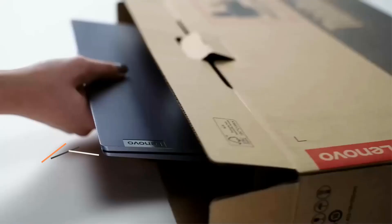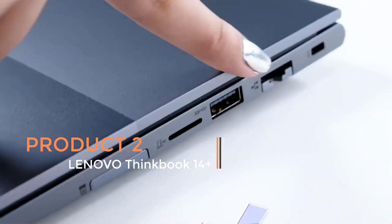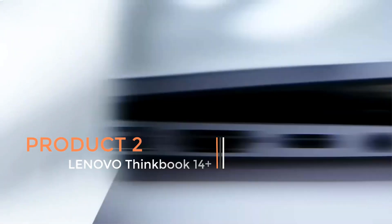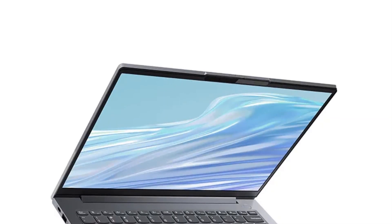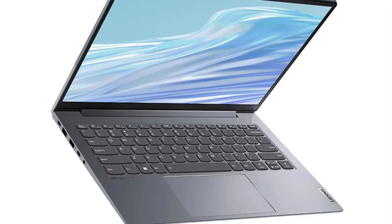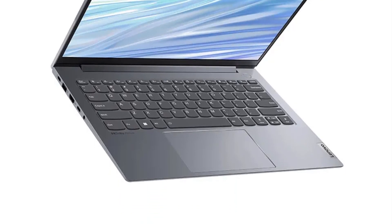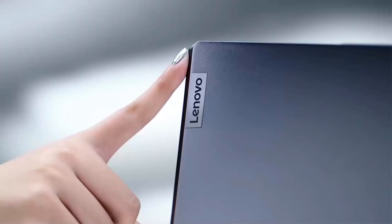Product 2: ThinkBook 14 Plus Gen 12. The ThinkBook 14 Plus Gen 12 is a portable laptop computer introduced by Lenovo, specifically designed to cater to various computing needs, including those of students. This laptop features modern hardware and design elements suitable for schoolwork, productivity, and general use. Here's an overview of its key features and specifications.